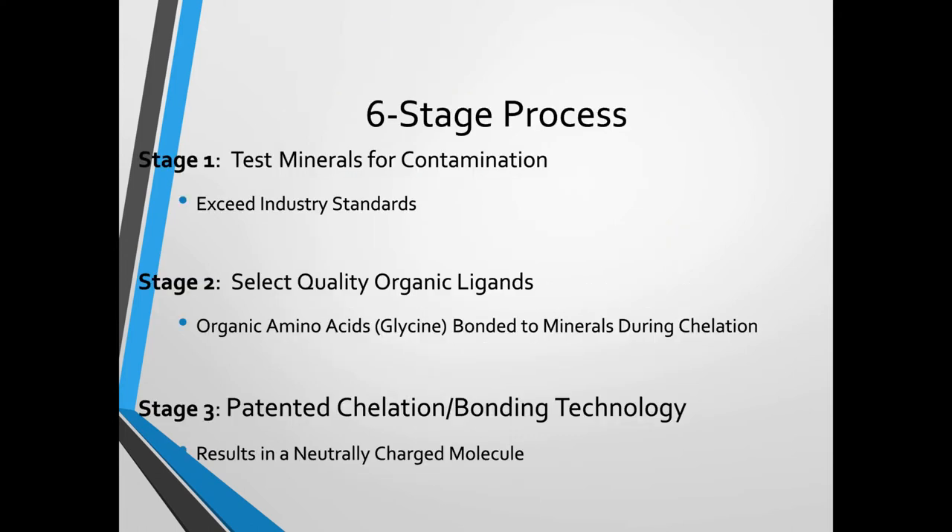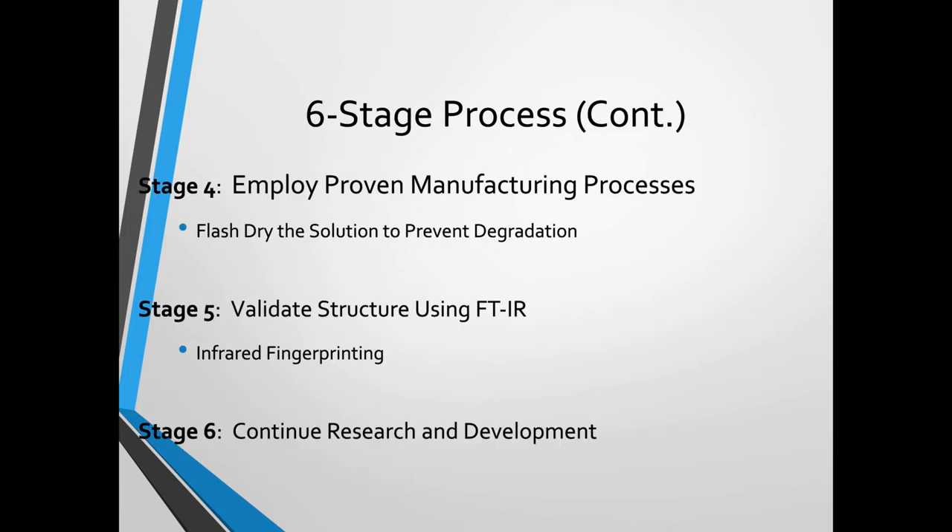The six-stage process that Albion Labs uses to ensure their minerals are fully reacted: first, testing minerals for contamination, exceeding industry standards with third-party testing. Second, selecting quality organic ligands — typically organic amino acid glycine bonded to minerals during chelation. Third, using a patented chelation bonding technology resulting in a neutrally charged molecule. Fourth, employing proven manufacturing processes like flash drying the solution to prevent degradation and ensure potency.